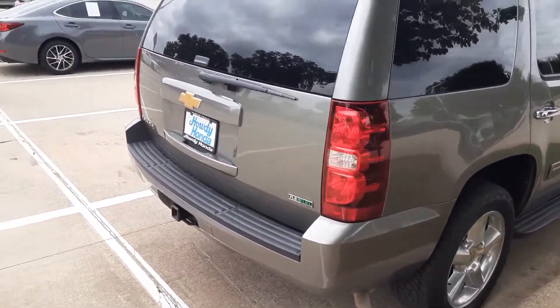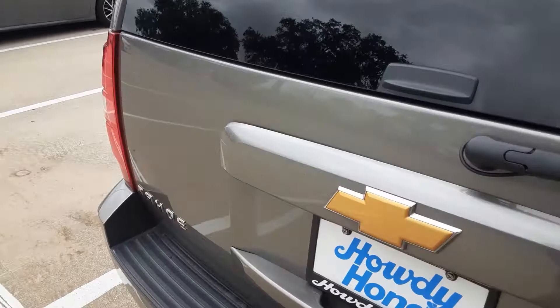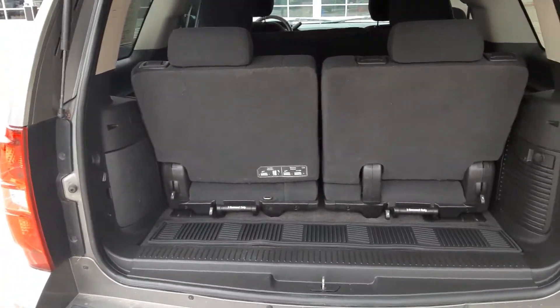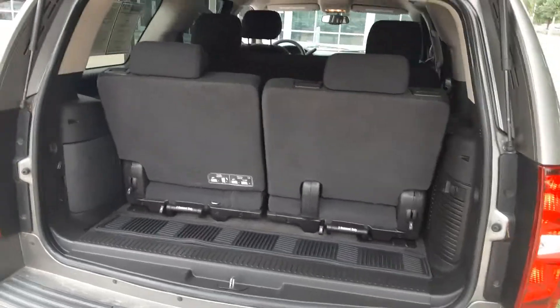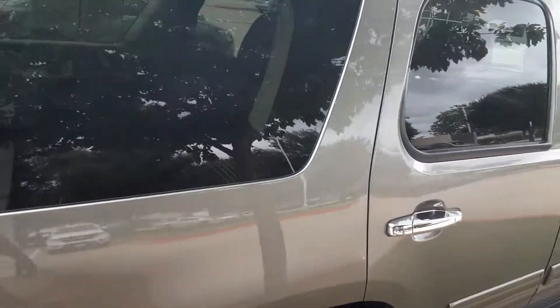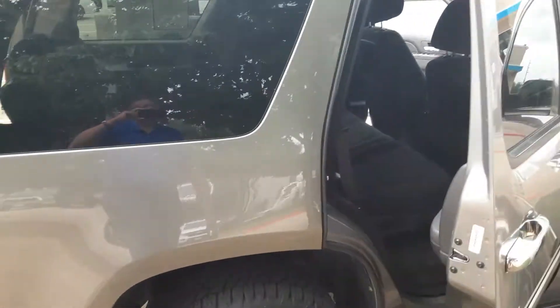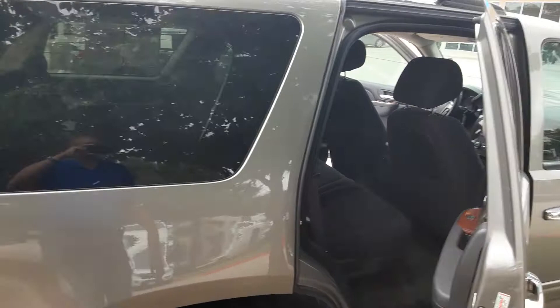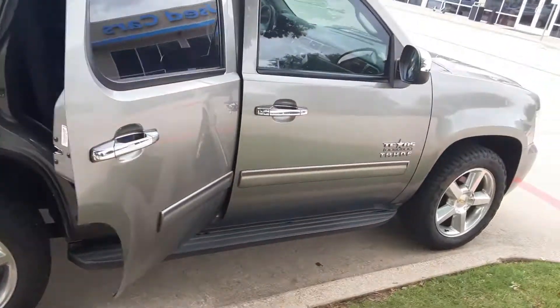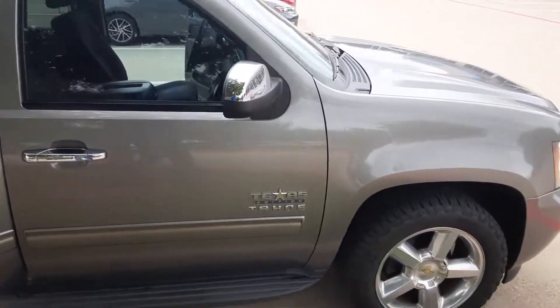Definitely want to come in and check this baby out, see how much you like it. Here's your third row seat, which can be removed by the way. There's your second row — very nice car, man.